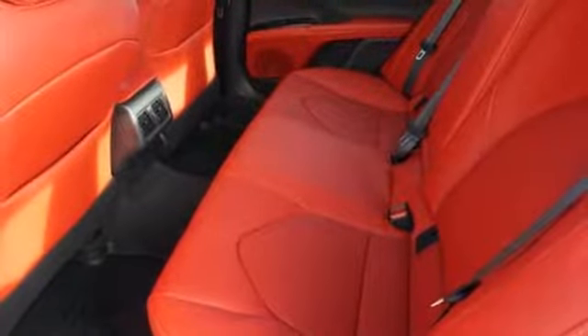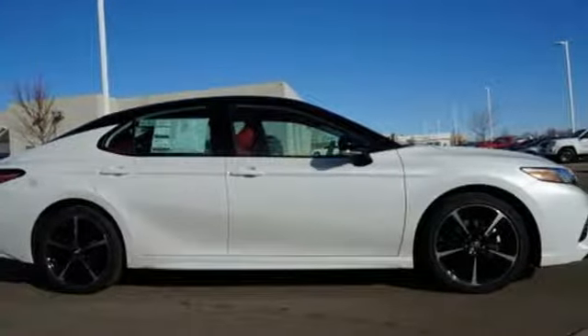Sports suspension and power heated mirrors. If you've been waiting for the perfect time for a test drive, the time is now. Experience it today.